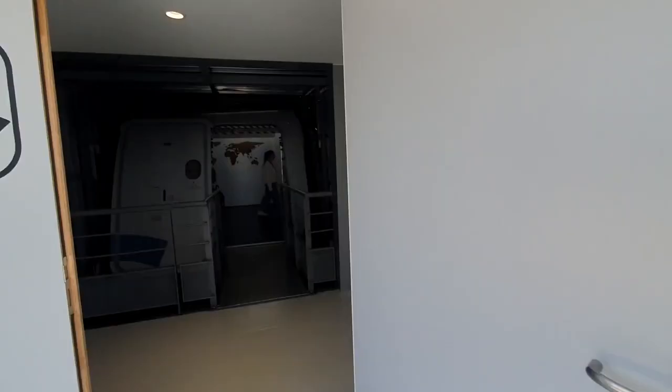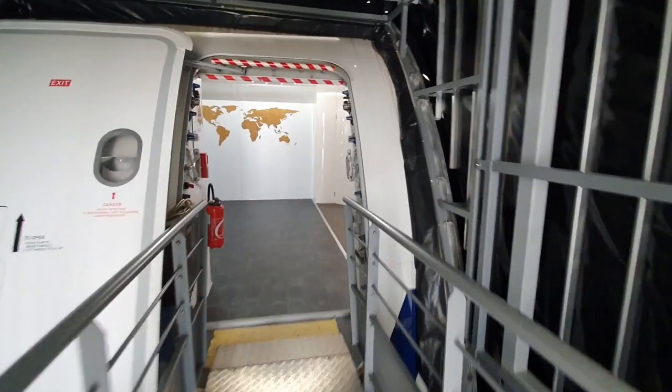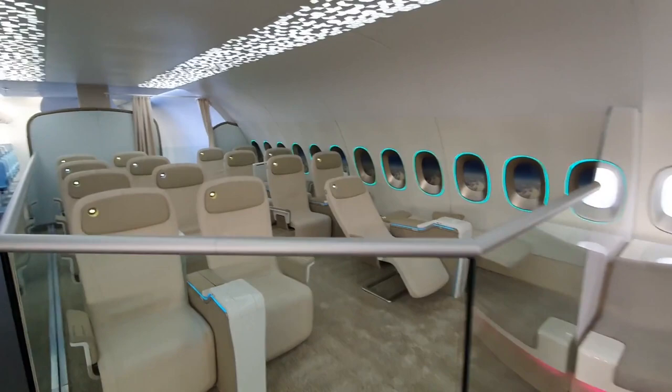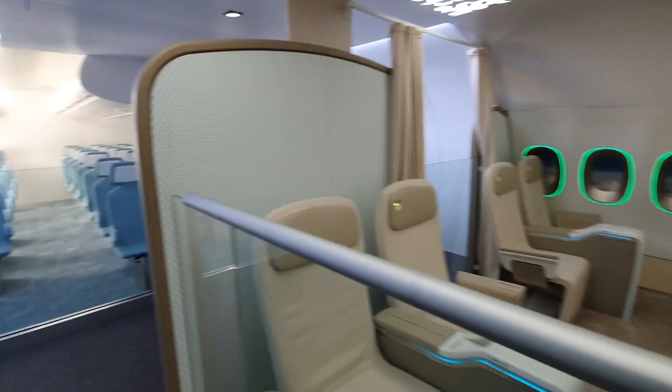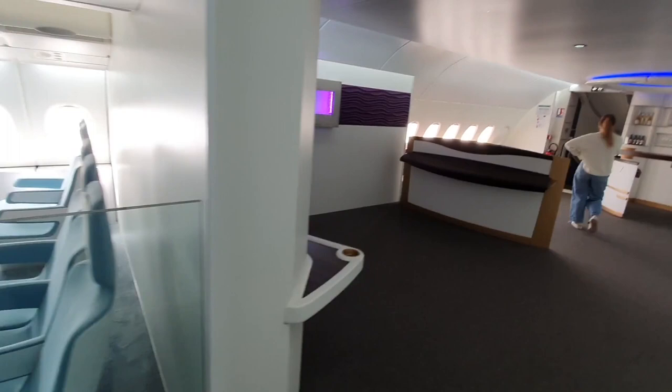You can also explore inside the A380, where several concept cabins and options are on display, including bars, premium economy layouts, and an economy class that looks very much like something off a 1990s German commuter train, before visiting the crew rest area and cockpit on the lower deck.